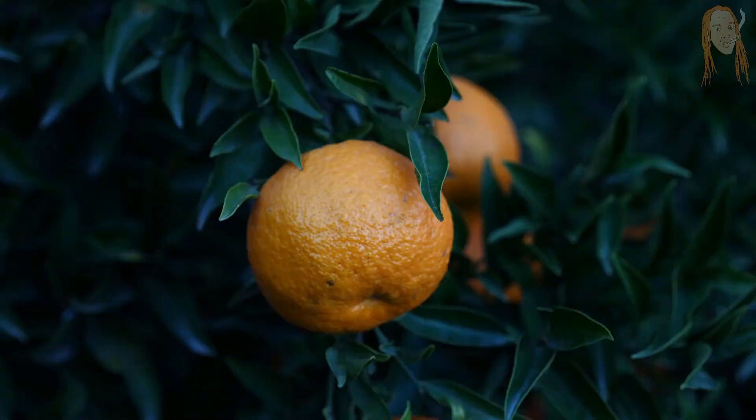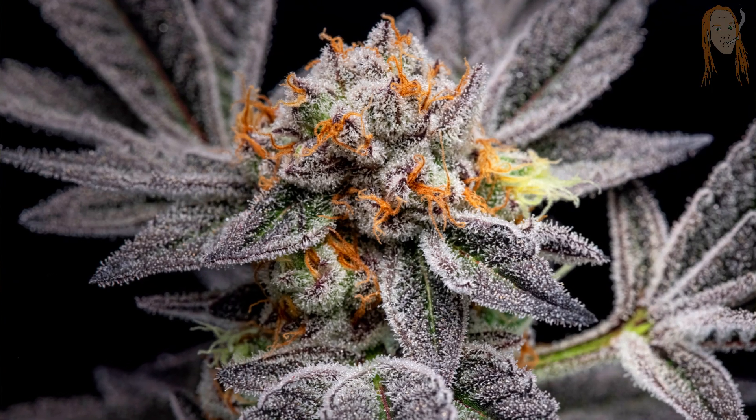Terpenes are responsible for the smell of pine trees, lavender plants, fresh oranges, and that dank smell that comes off your favorite bud. But terpenes do way more than just give your bud that great smell. They also determine how you will feel and what medicinal benefits you will get. And since these terps are so tasty and so important,